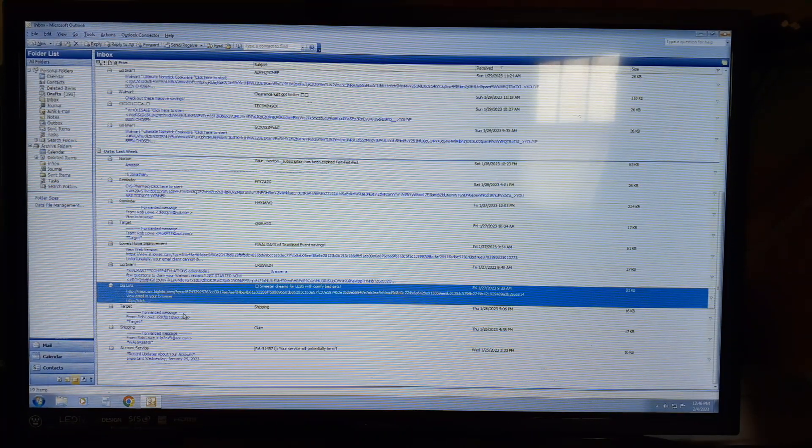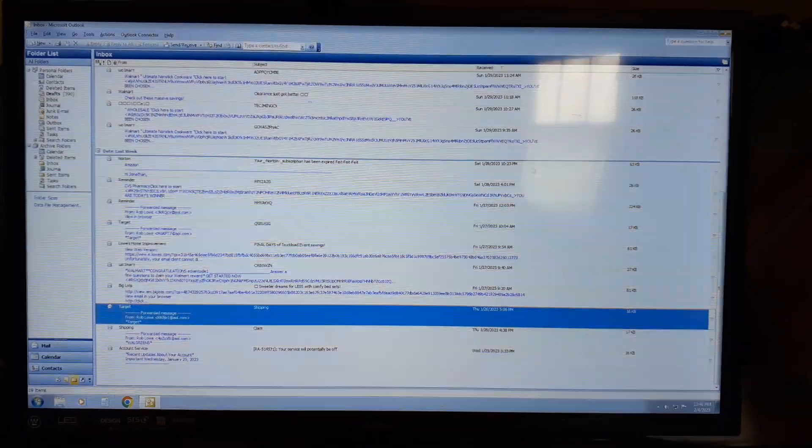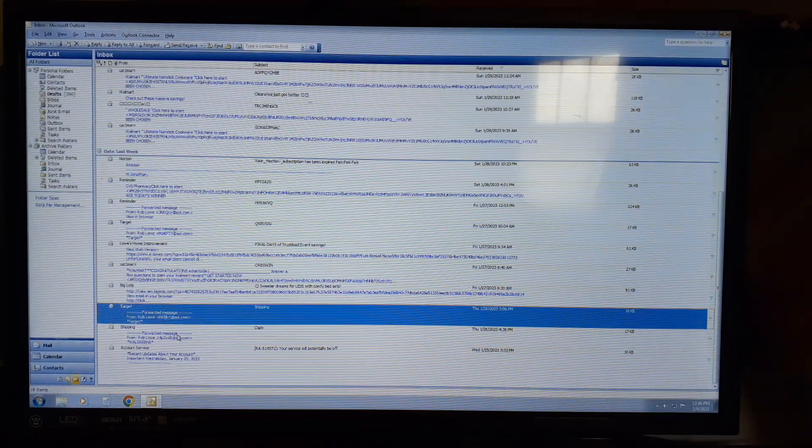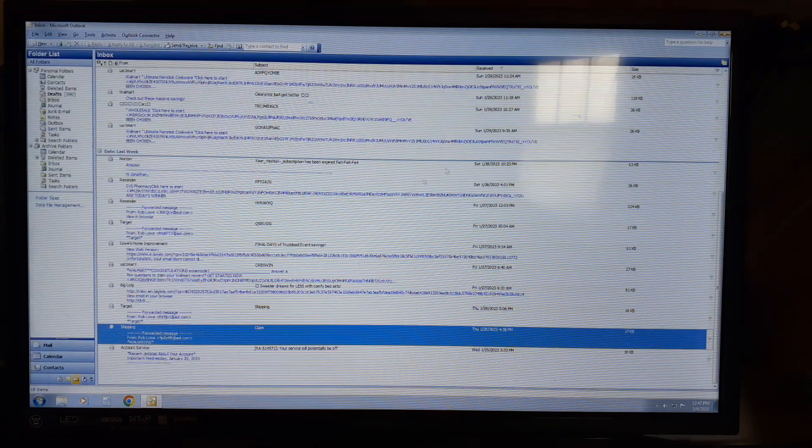A real email. This Target one is a Gmail — do not touch anything in here. This shopping claim Walgreens — you see all the fonts, the way it looks — it's a Gmail. Don't touch it.